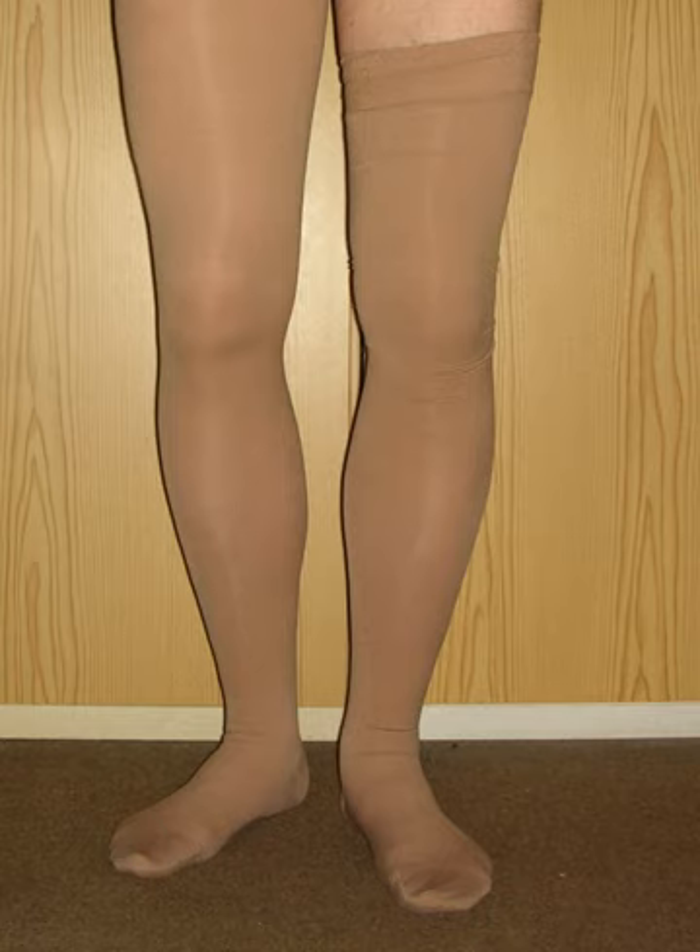Phlebitis is the term used when inflammation and clotting occurs in a vein, most often a leg vein, due to infection, inflammation, or trauma. People with varicose veins are more often affected. Inflammation occurs suddenly, causing the thrombus to adhere firmly to the vein wall and risking clogging a superficial vein.